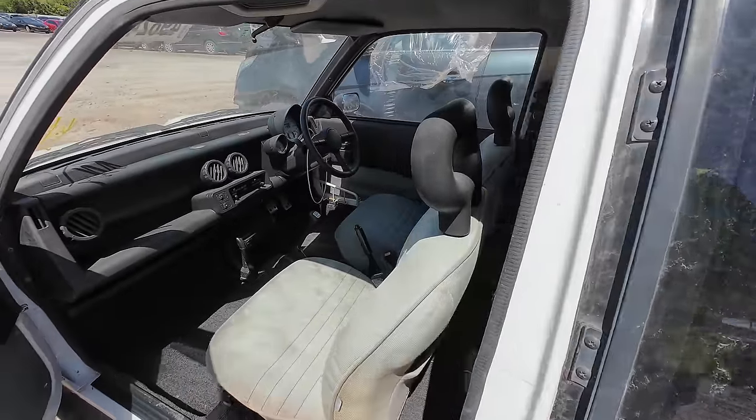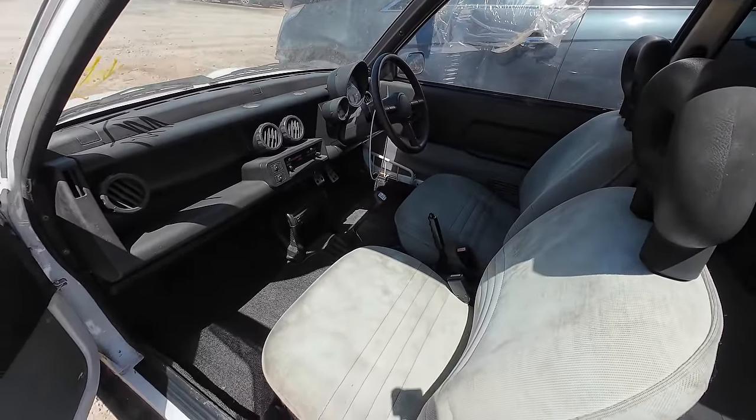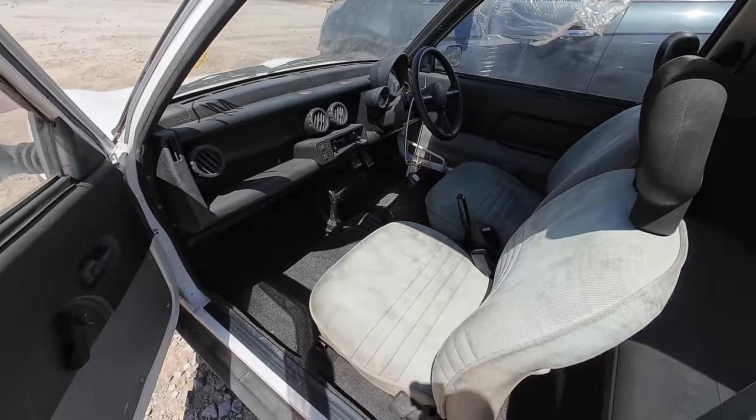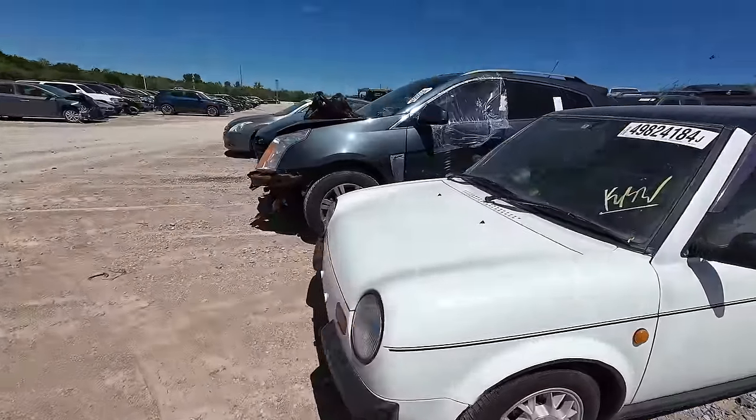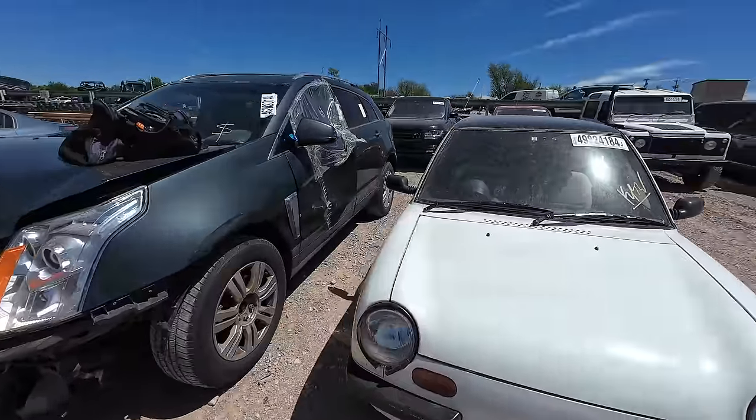I love this little thing, this thing is epic. If it runs and drives, we're going to put a bid on this one for sure.